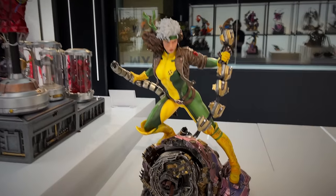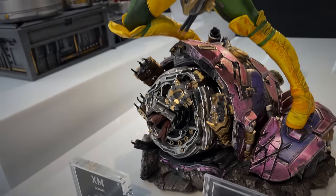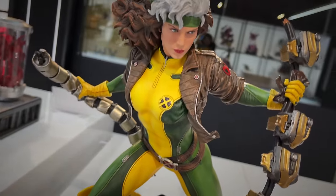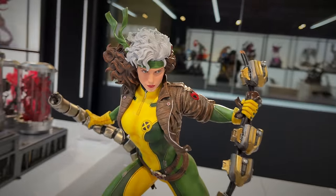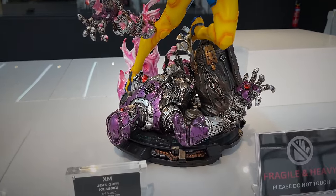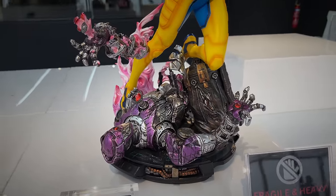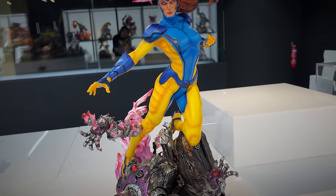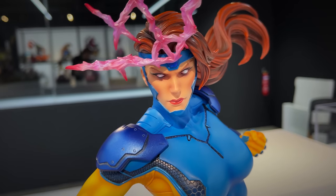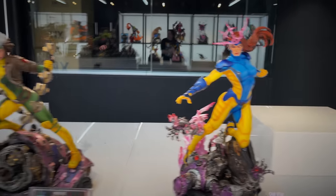On to some more X-Men. I did review this one - this is Rogue. She's on a destroyed sentinel base here, holding some of its innards. The jacket movement I always did like. And then we have Jean Grey, which from what I understand is a reworked body. She looks good - maybe she was a little bit more stiff before, but now she seems a little bit more natural. Colors look great, love that portrait with the whited out eyes, got the red hair flowing.